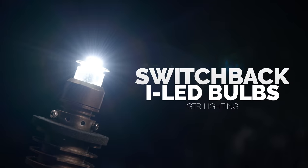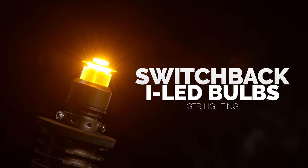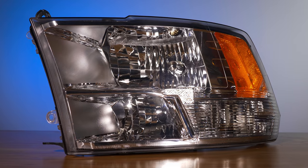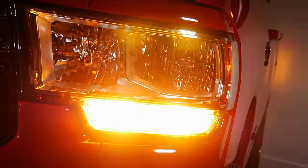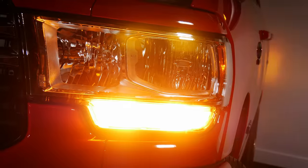Then you have the blue version, which is a switchback. Switchback is a technology where it goes between white and amber. If you want to learn more about switchback or whether you should choose it for your project, go check out our other video where I go in depth on many switchback items, explain the technology, and explain what's great. I'll give you a quick overview here.